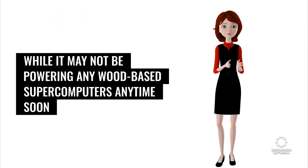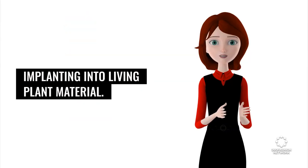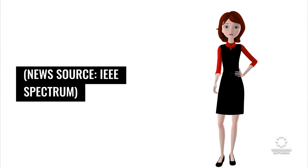While it may not be powering any wood-based supercomputers anytime soon, it does hold out promise for specialized applications, including biodegradable computing and implanting into living plant material. News source: IEEE Spectrum.